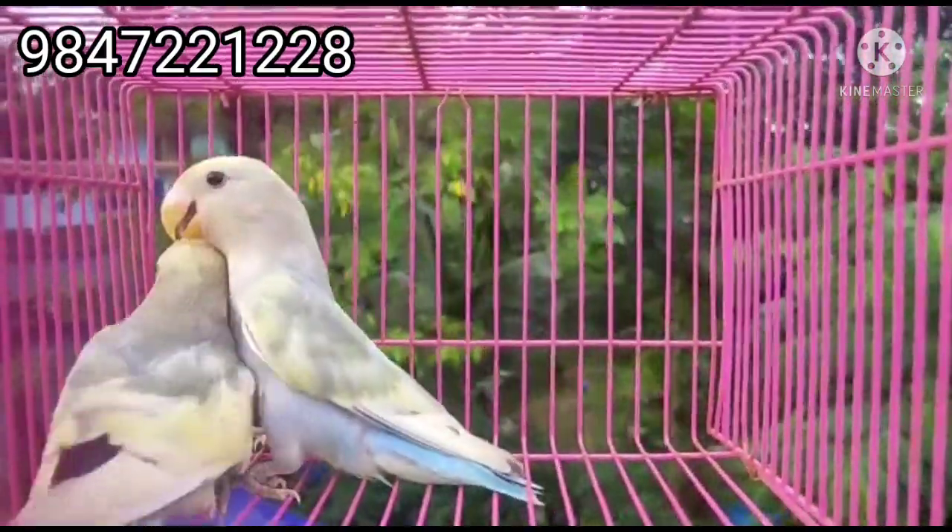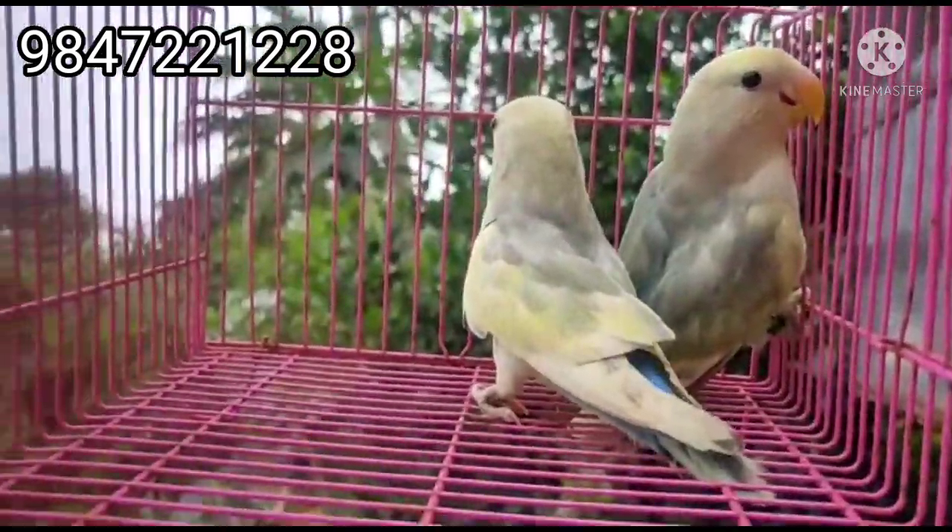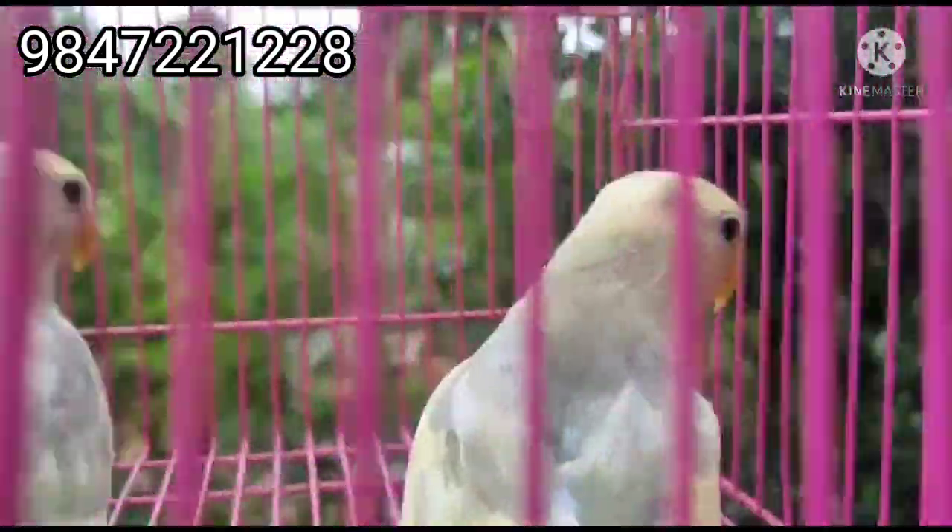First, we have a female. Every single model we have is a different model. When we put a model in a model, we can store both of them. You can use a DF model according to the models, and then you can store it in the normal way.